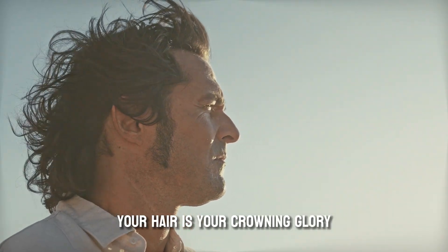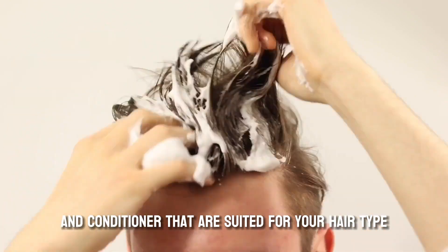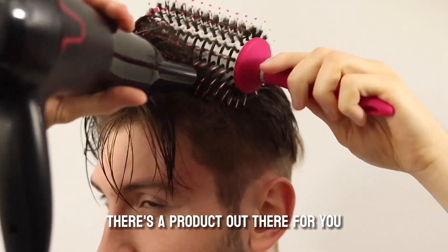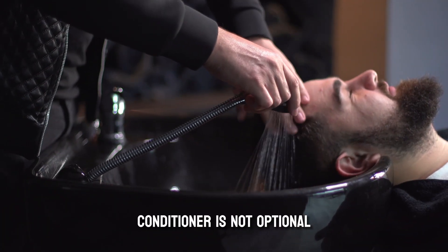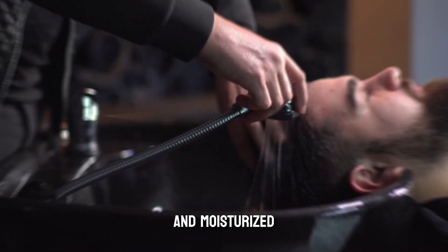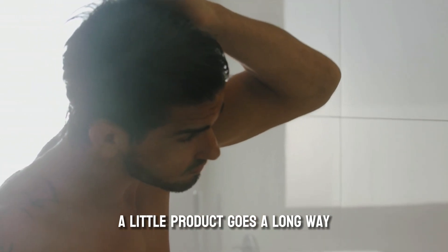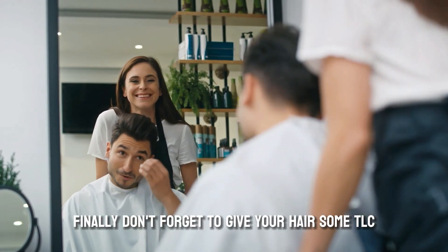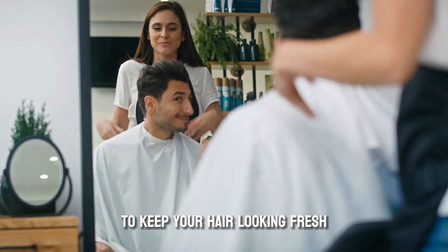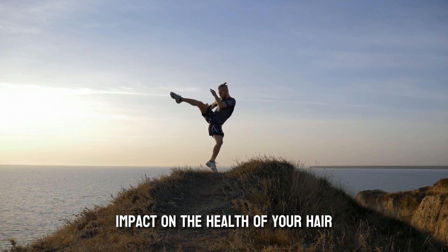Now, let's move on to haircare. Your hair is your crowning glory, so let's make sure it's looking its best. Find a shampoo and conditioner suited for your hair type — whether you have oily, dry, or normal hair, there's a product out there for you. Aim to wash your hair every 2-3 days to avoid stripping it of its natural oils. When it comes to styling, a little product goes a long way — you don't want your hair to look greasy or weighed down. Experiment with different products to find what works best for your hair type. Regular trims are essential to keep your hair looking fresh and prevent split ends. If you're using heat styling tools, apply a heat protectant spray to minimize damage. Remember, a healthy diet and lifestyle can have a significant impact on the health of your hair, so treat your body right.